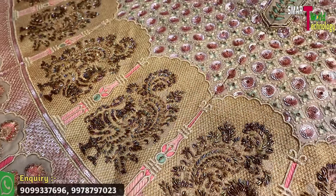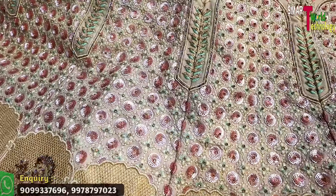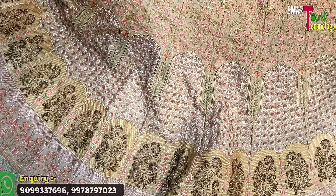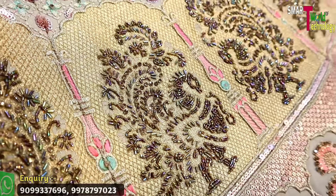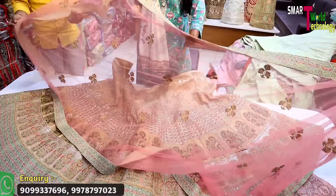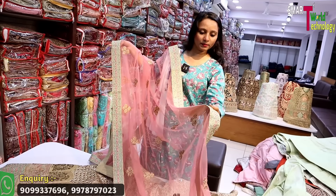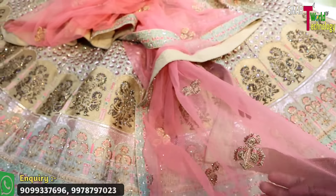Our newest and most beloved collection is now available. If I talk about the fabric, you will find an American craft base. You will have multi and sequence work. For figure work, you will find all things available with handwork. The bottom is also amazing. It comes in a pink shade with a contrast base. The border features sequence work with multi-color detailing.